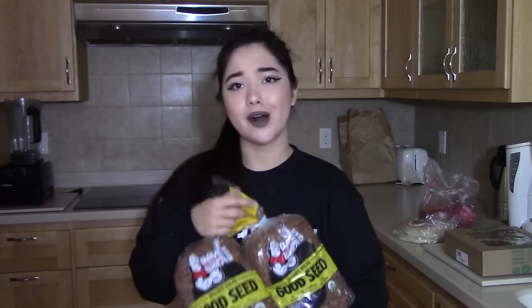Next thing I got was this bread. It's from Good Seed and it is Dave's Killer Bread. This stuff is really good — it's all natural, organic, all of that. It's a little bit on the expensive side but it is really good and my dad really likes it. It's his favorite bread, so 10 out of 10.